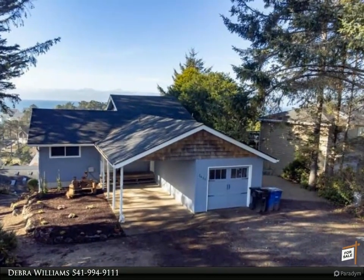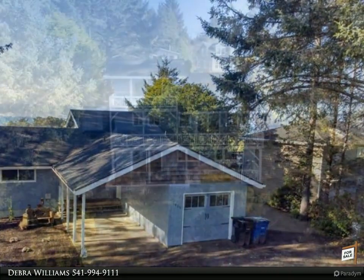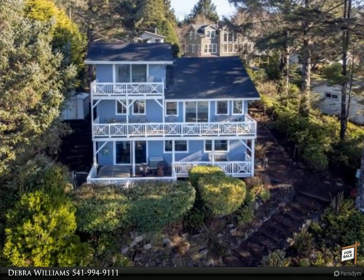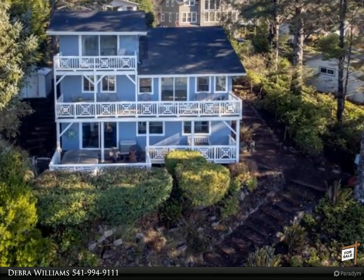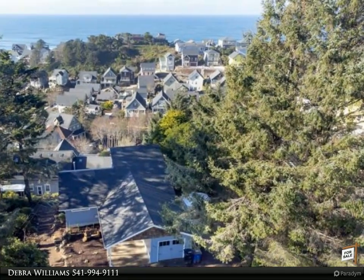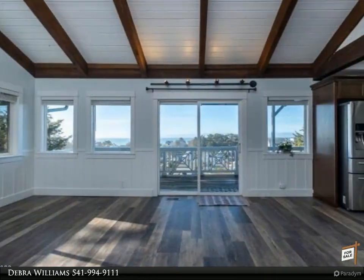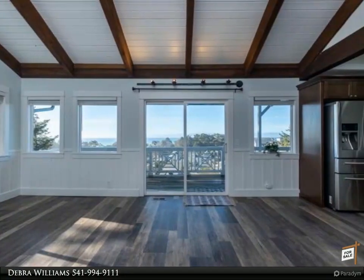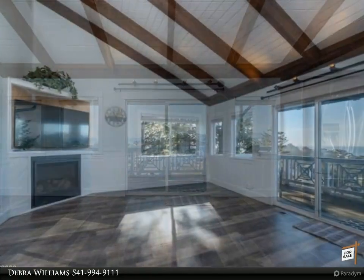Ocean surf views from all three levels, room for everyone in this 5 bedroom, 3 bath home remodeled in 2019 to 2021. Features include new roof, new 95% efficiency gas furnace with air scrubber, new tankless hot water heater, new windows and exterior paint, new kitchen with loads of custom easy-close cabinets, new stainless steel appliances, and new flooring throughout.